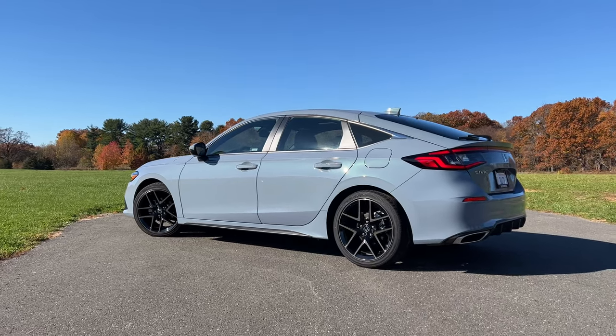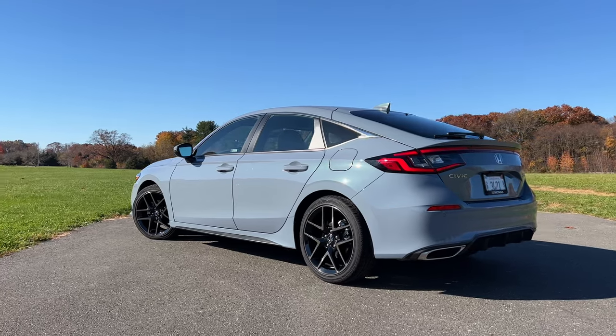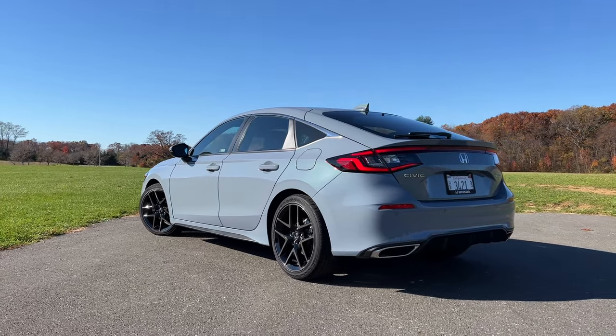The Honda Civic is once again king of the extremely competitive compact car segment, but you know what's better than the Honda Civic Sedan? This right here. My name is Omar and this is the 2022 Honda Civic Hatchback.